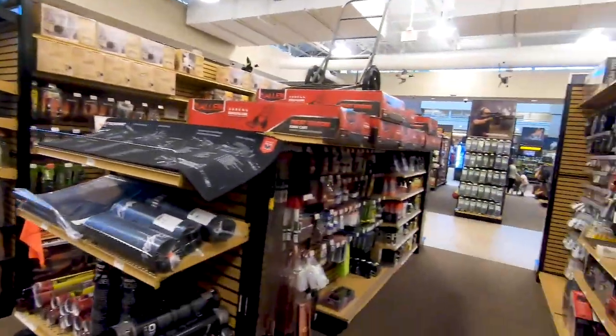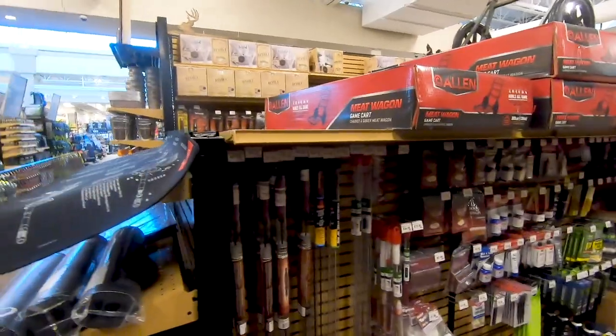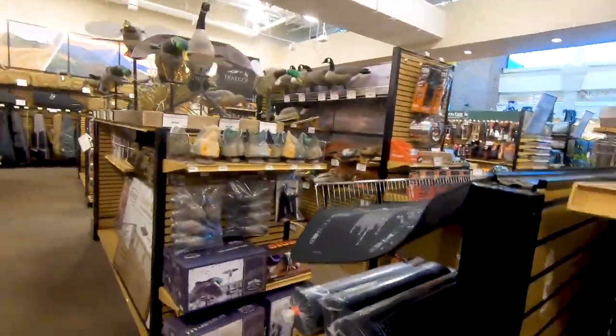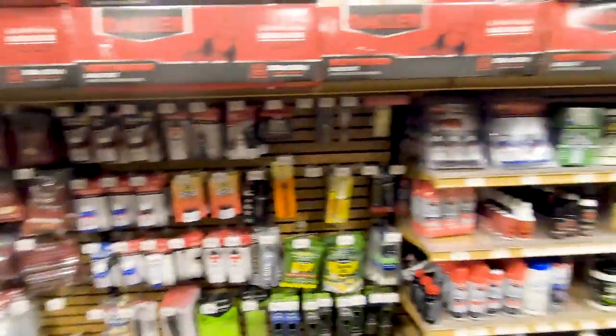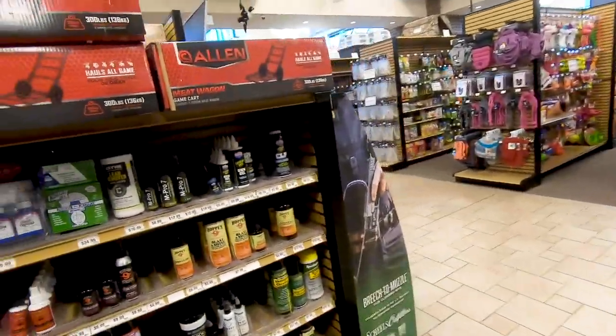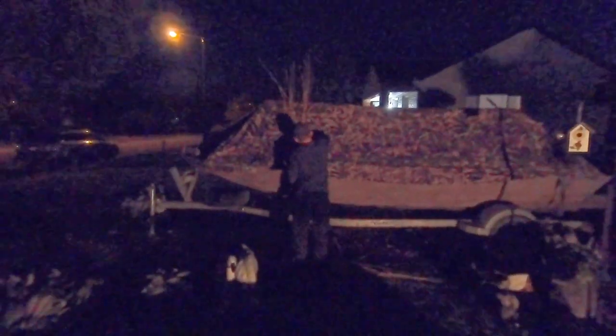Make sure you stop by your local Shields — they've got some awesome stuff. These are the only guys that have really kept stuff around through waterfowl season. We're gonna head home — catch you in a minute. It's hard to see, the light has run out.